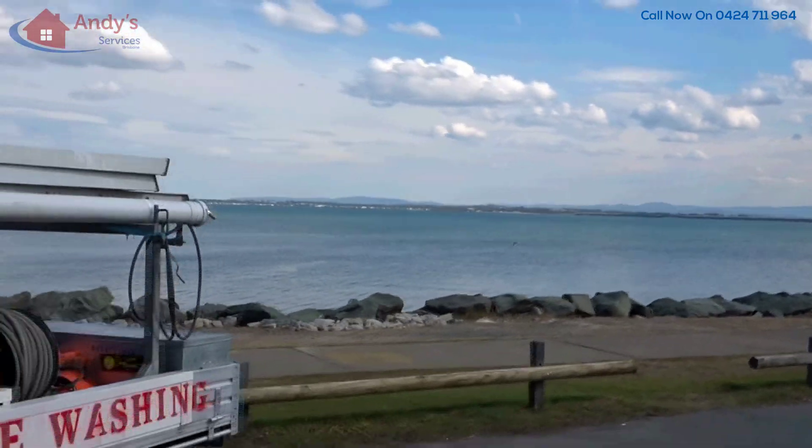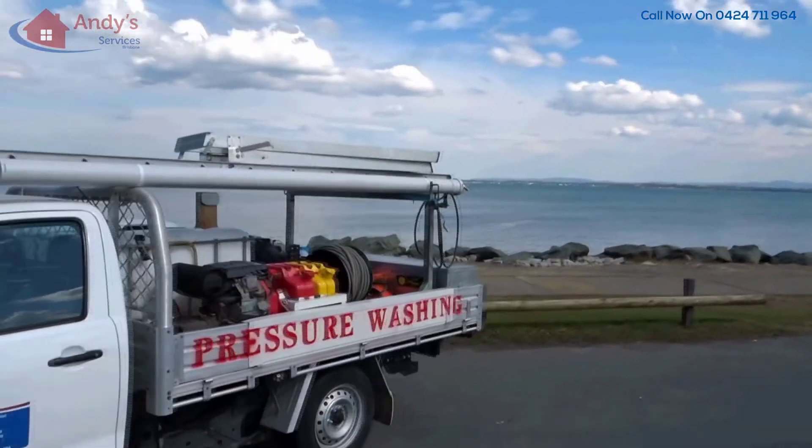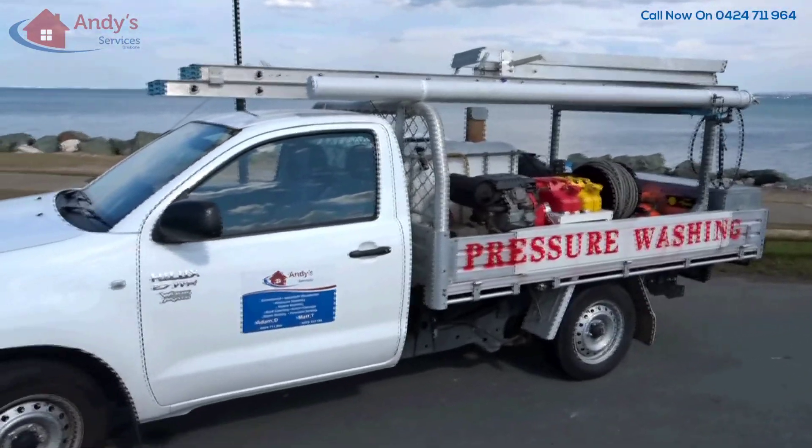Hi, we're Andy's Services Brisbane. We specialise in hot water pressure cleaning on concrete, tiles and stone surfaces.